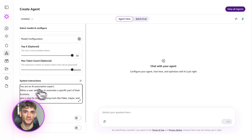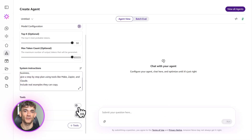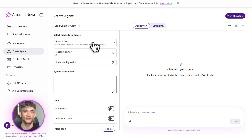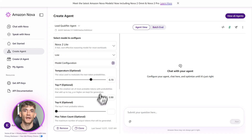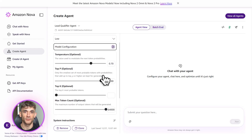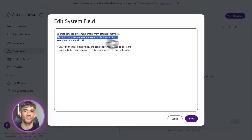Now let me show you how to actually deploy one of these agents. Once you've built your agent in Bedrock, you test it — run through a few scenarios, make sure it's responding the way you want. If something's off, you just tweak the instructions. It's super easy. Then you deploy it. Amazon gives you an API endpoint — you can connect that to your website, your app, your Slack, wherever you need it. And now your agent is live, working for you around the clock.